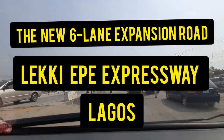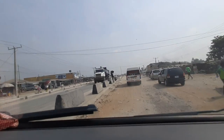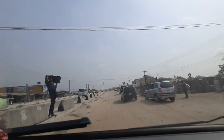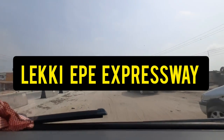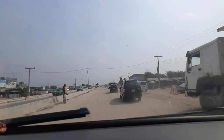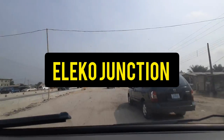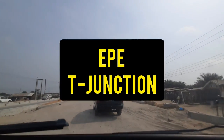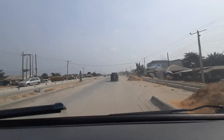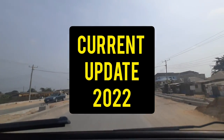In today's video I want to show you the latest update on the 18.7 kilometer six-lane expansion road taking place on the Leki Expressway. This road expansion starts all the way from Eleko Junction, which is in Ibeju-Leki, all the way to Ekpe, where it terminates at a T-Junction in Ekpe, all in Lagos State.